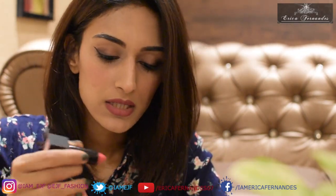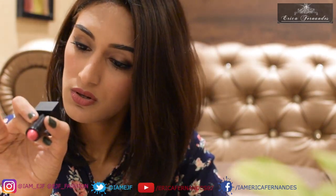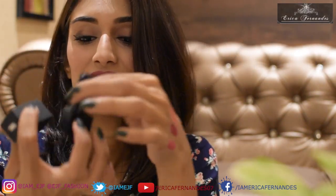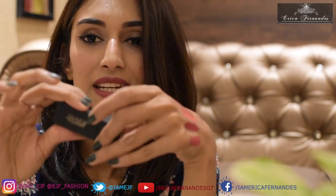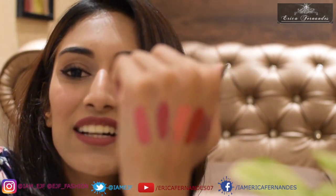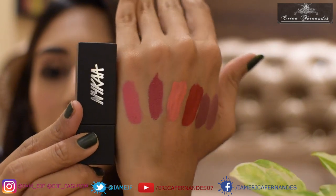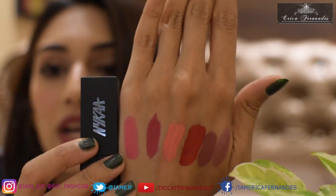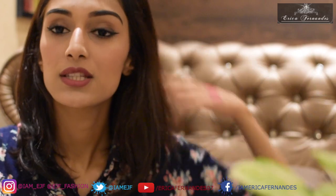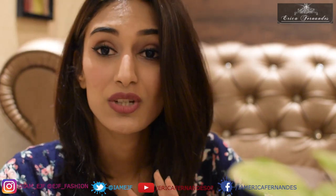The last matte lipstick for today is by Nykaa — it's called 'So Matte' in the shade Rassi Rose. It's a rosy color and I really love the packaging: it's matte black with a satisfying magnetic click closure. By the way, the nail paint I'm also wearing is a matte nail paint by Nykaa in the shade Emerald, which I'll talk about in my next haul video covering hair care and skincare.